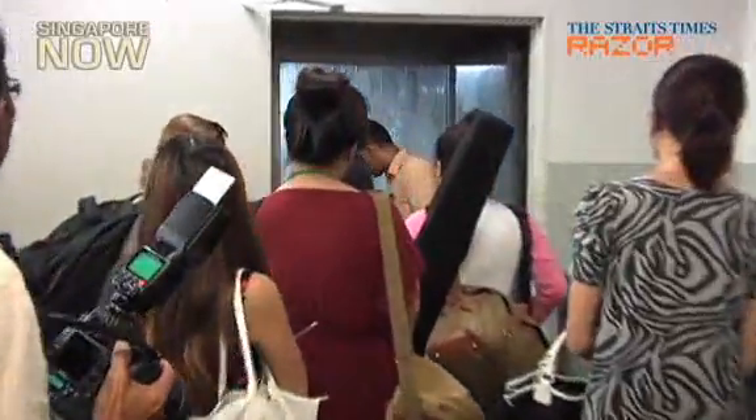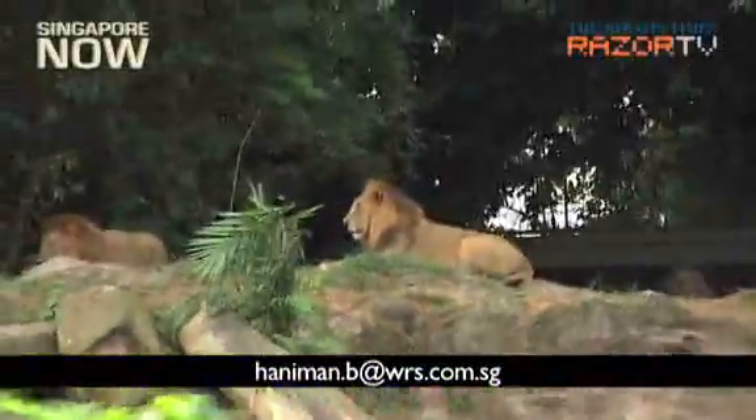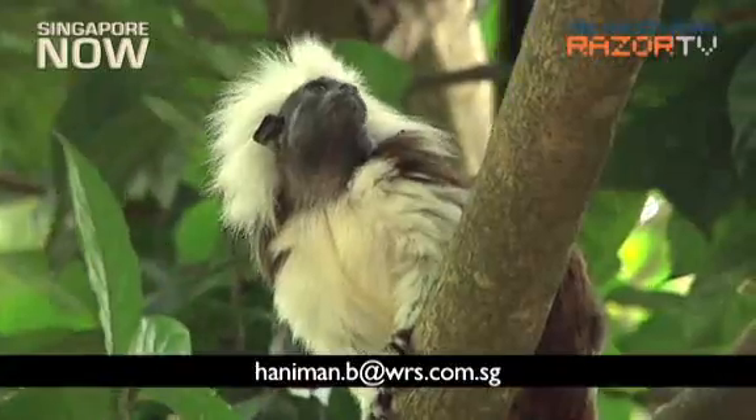If you are interested in the tour, do send an email to haniman.be at wrs.com.sg.